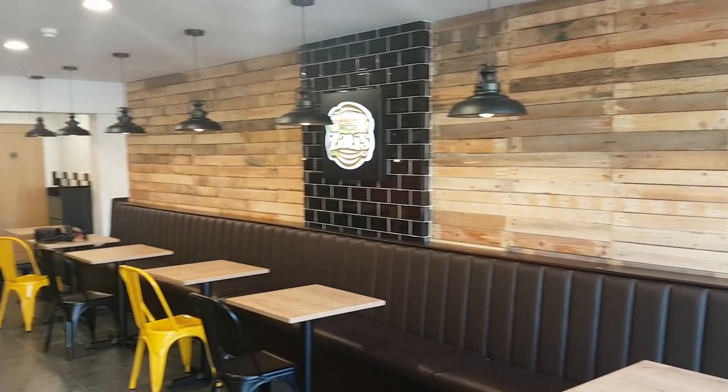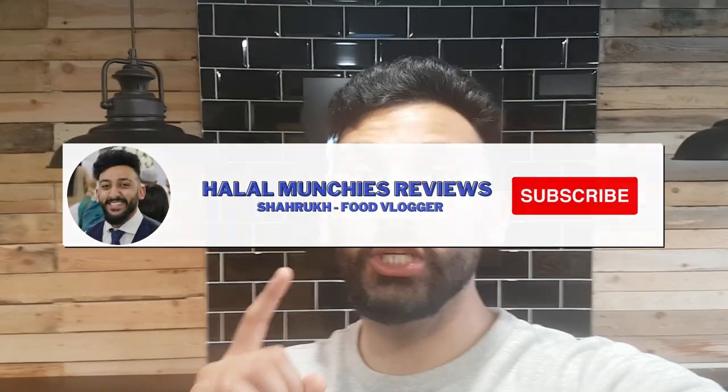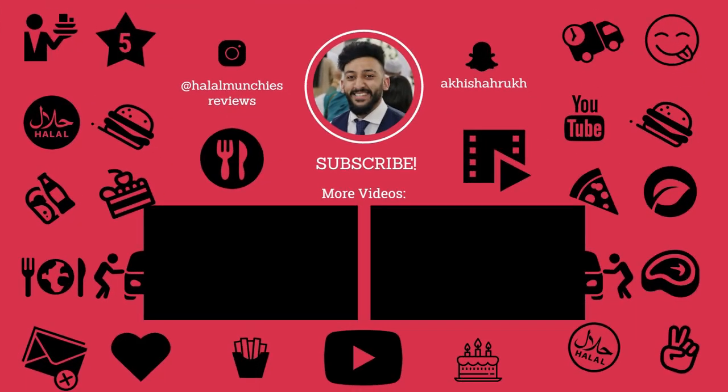So last few views of the actual restaurant — it's quite nice, isn't it? Right guys, so that's my review. Be sure to like, comment and subscribe. Be sure to follow me on Instagram and TikTok at Halal Munchies Reviews. I'll catch you guys in the next one. Bye.